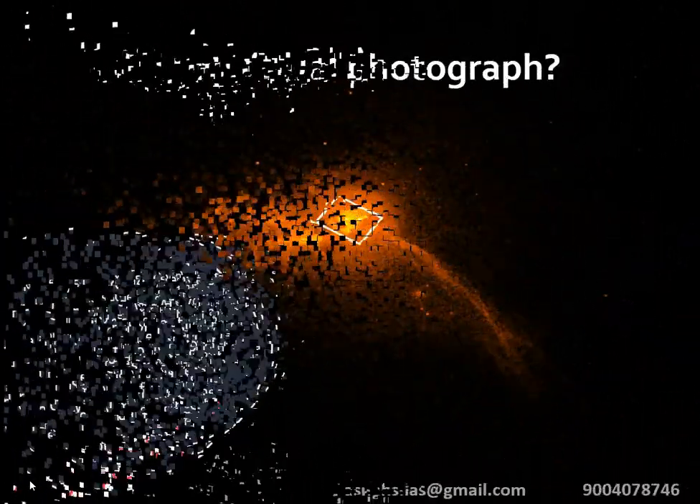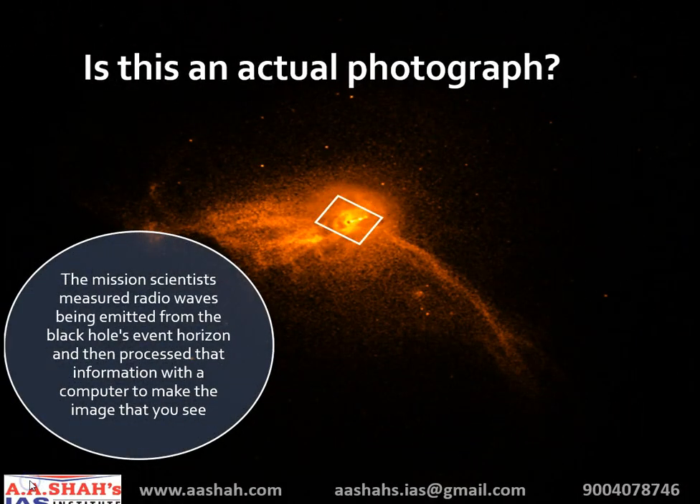Is this an actual photograph? As per Geoffrey Crue, the vice chairman of the Event Horizon Telescope, in the traditional sense it is not an actual photograph. It is difficult to make an image with radio waves. The mission scientists measured radio waves being emitted from the black hole's event horizon and then processed that information with a computer to make the image that you see.